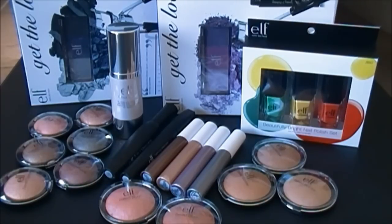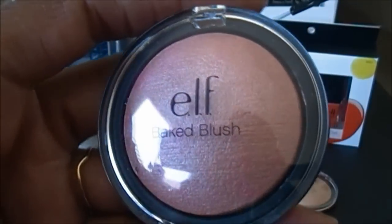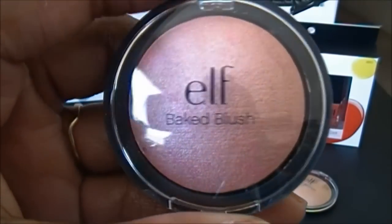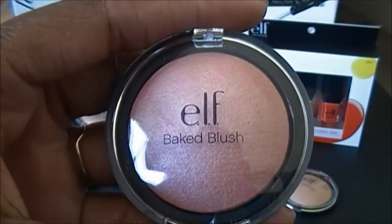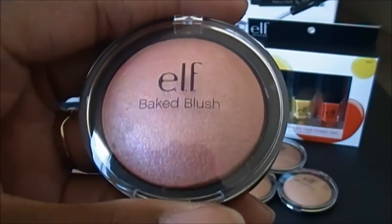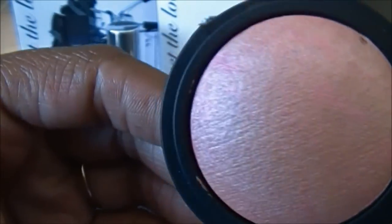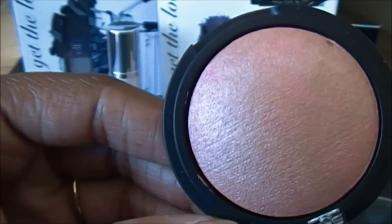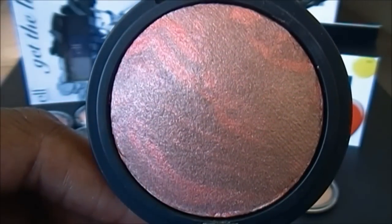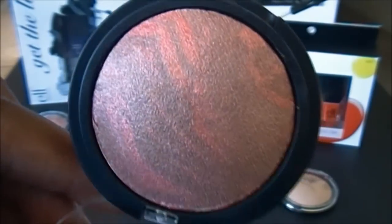This is called the elf Studio Baked Blush. Really nice and sleek packaging — the only thing I don't like is that the wording tends to smudge off. This color is called Passion Pink, and it does have some swirling veining in it. This color is called Rich Rose, which also has a swirl veining pattern.